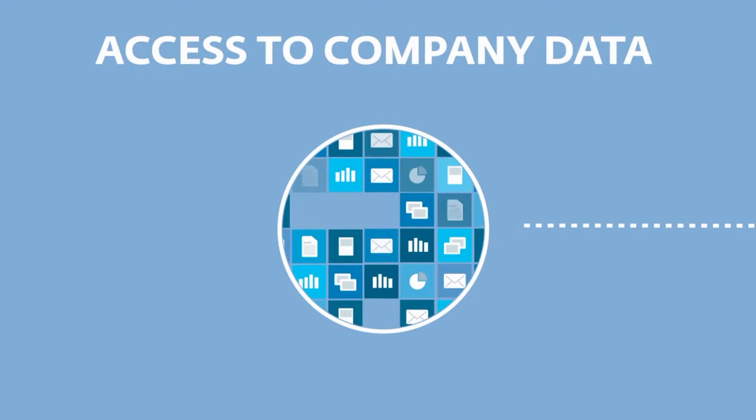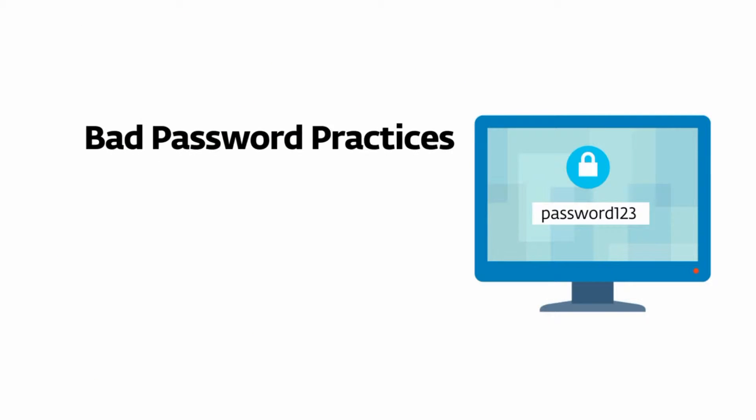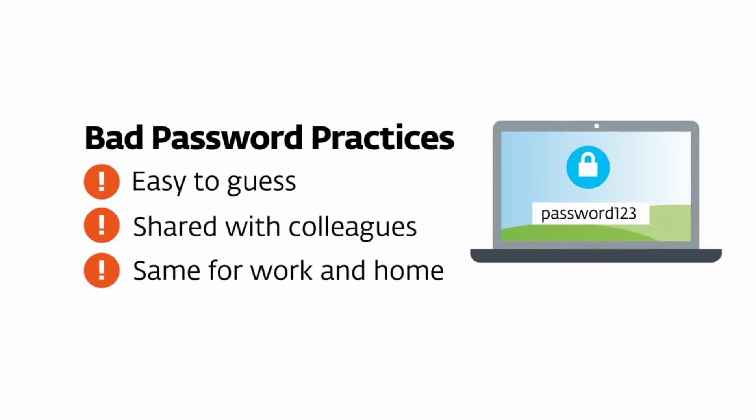Does your company have sensitive data that your employees need to access locally or remotely? Are you sure it's really secure? Relying only on a traditional password can leave your data exposed, because many of us use bad password practices.